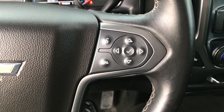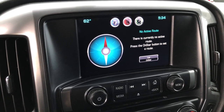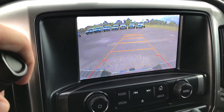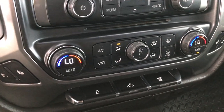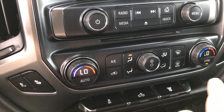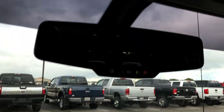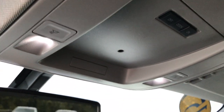It has Bluetooth audio controls and the Chevy MyLink touchscreen radio — this is also where your backup camera shows up. You have heated seats, Stabilitrac, factory exhaust brake, cargo lights, and dual climate control. Up here we have OnStar, an SOS button, and map lights as well.